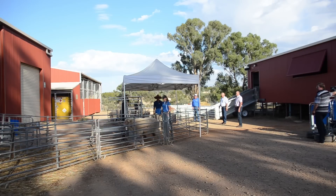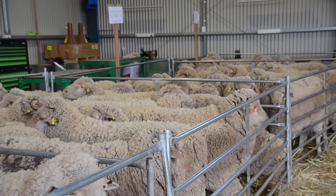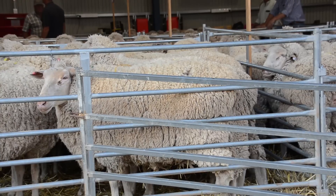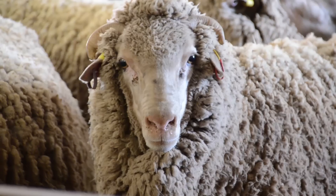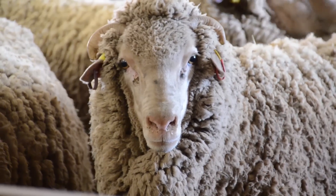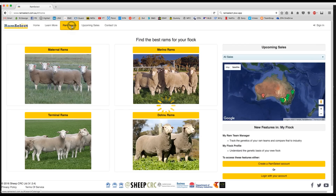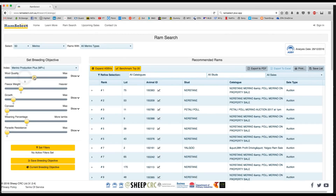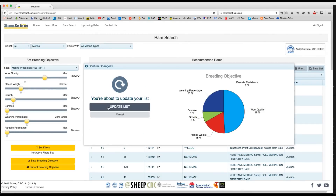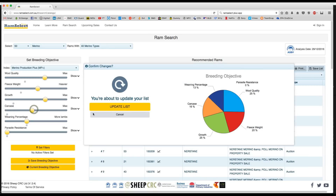The 2016 challenge entrants were also DNA tested. The genomic results aligned neatly with the raw data measured, validating the calculations underpinning the Sheep CRC's new flock profile DNA test for commercial flocks. Combined with the Sheep CRC's genetic selection app, Ram Select Plus, producers now have the power to quickly and easily improve the rate of genetic gain in their flock.